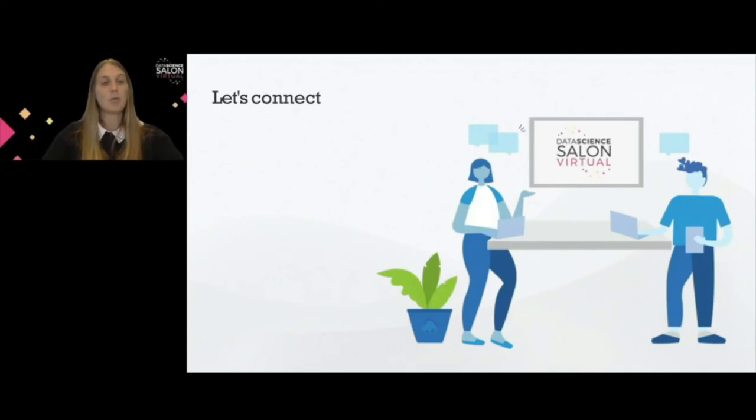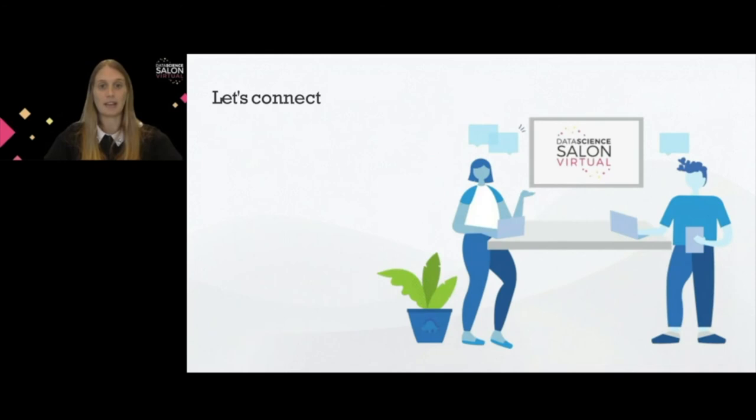On the other side, the data science team will understand how the data is gathered, which fields may have inaccuracies, and will be able to format different data sources to properly use them in the machine learning model. My advice is to team up — have people from both sides working together. And I encourage you to not only team up but also to connect. There is a Data Science Salon Slack channel — I encourage you to be active over there and I'm more than glad to continue this conversation. Thank you very much.